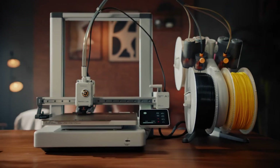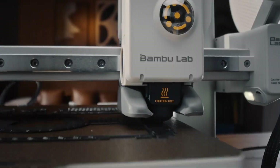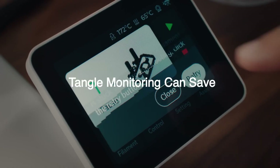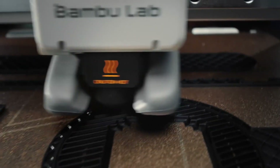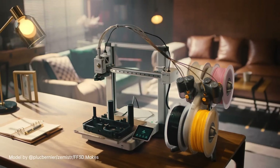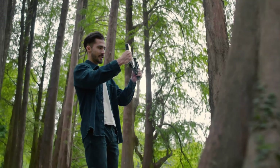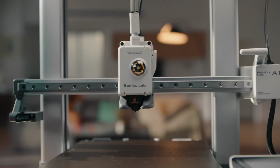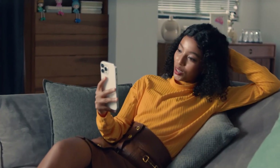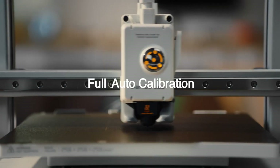In addition to its impressive printing capabilities, the Bamboo Lab A1 Combo boasts a sleek and modern design that fits seamlessly into any workspace. The printer features a large build volume providing ample space for larger projects while maintaining a compact footprint. Its intuitive touchscreen interface makes navigating settings and starting prints a breeze, even for those new to 3D printing. The A1 Combo also emphasizes efficiency and speed, incorporating advanced algorithms that optimize the printing process, achieving high quality prints in a fraction of the time compared to traditional 3D printers. Its enhanced cooling system maintains consistent quality and reduces the risk of warping.